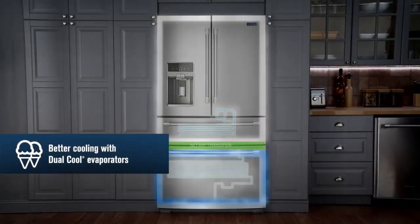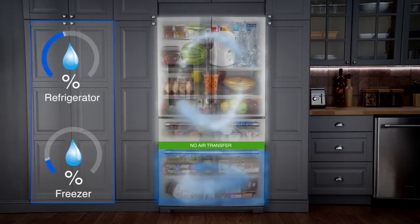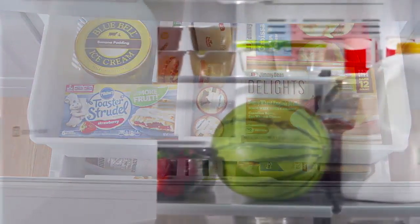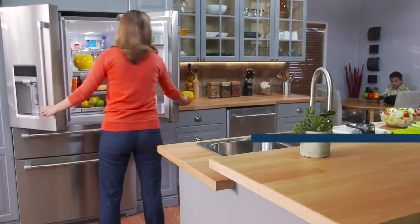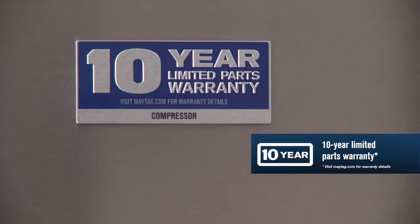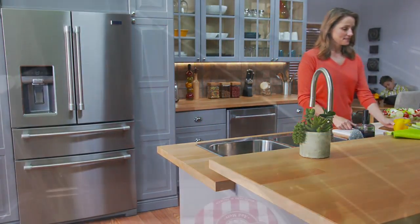Its dual cool evaporators have an evaporator dedicated to each compartment, which generate ideal humidity levels in both the freezer and the refrigerator, so all your food stays at its best. And with Maytag's 10-year limited parts warranty on the compressor, you can count on it to hold the cold for years.